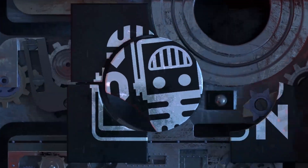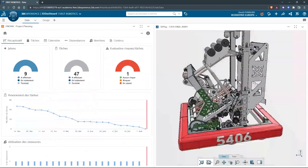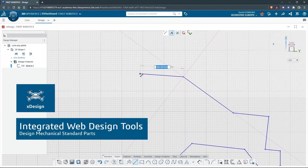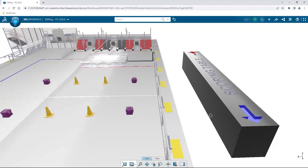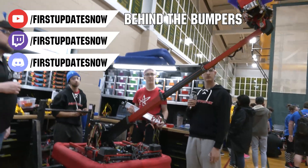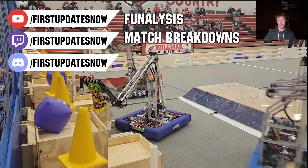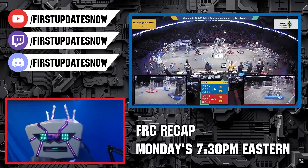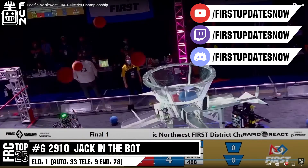This video on First Updates Now is made possible by viewers like you and also the following sponsors. If your team is using SolidWorks, make sure you log into the 3D Experience platform to gain access to tutorials, collaborate with other users, and download the Charge Up field and kit of parts. Go to solidworks.com/first and click on log into 3D Experience platform to gain access. The FRC competition season is here — we have a ton of live Twitch and YouTube content coming to you. All uploads and archives including shows, Behind the Bumpers, Phenalysis, and more are available at youtube.com/firstupdatesnow. Check out all of our live shows on Mondays and Tuesdays at twitch.tv/firstupdatesnow.